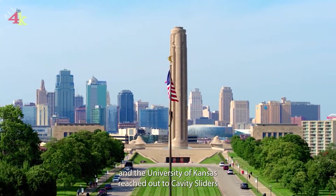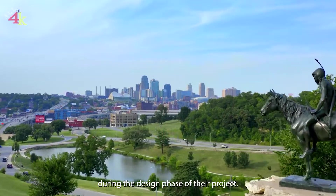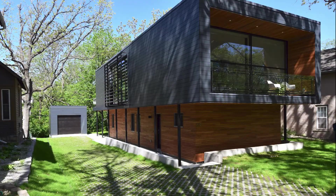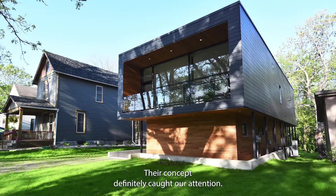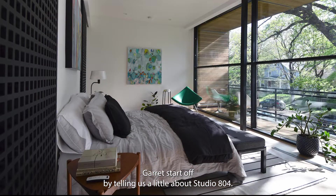Garrett of Studio 804 and the University of Kansas reached out to Cavity Sliders during the design phase of their project. Their concept definitely caught our attention. Garrett, start off by telling us a little about Studio 804.